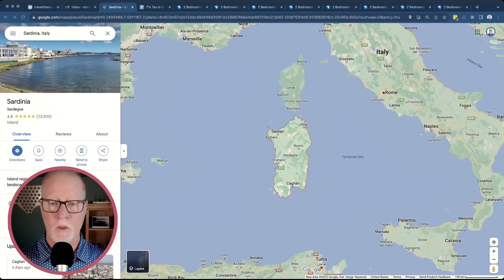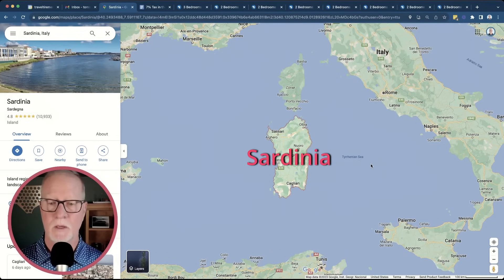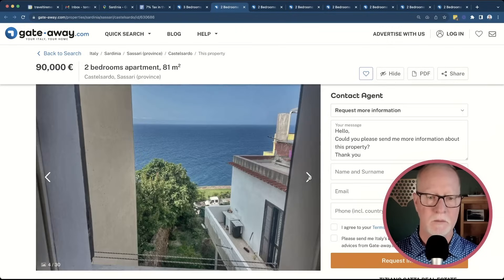Our sixth region that qualifies for the 7% income tax is Sardinia, which is an island out in the middle of the Mediterranean. If you're a coast person, beach person, or boating person, this would be a terrific place to look. Corsica is just to the north but belongs to France. Sardinia is a place I haven't researched that much, but I know there are a lot of nice cheap places there. Here's a two-bedroom place listed for 90,000 euros — just under $100,000 US. The reason I picked it is the incredible views from the terrace overlooking the water. It appears to be built up on what might have been a castle or fortress. Look at that blue water — it's just beautiful.